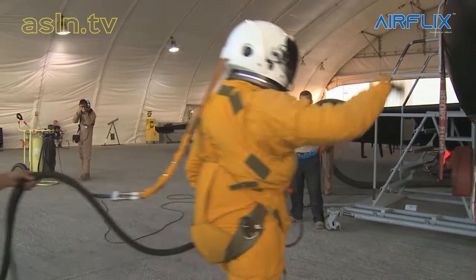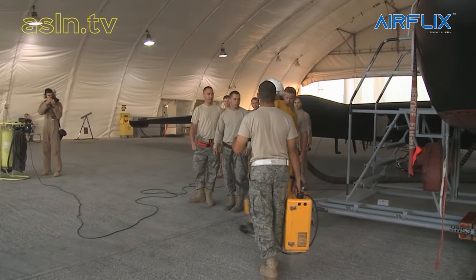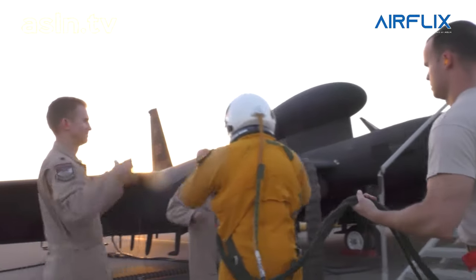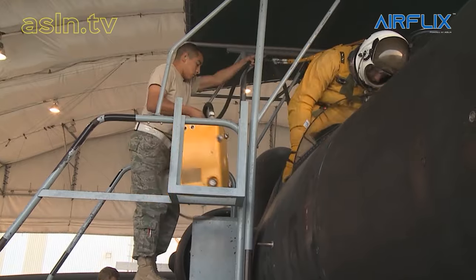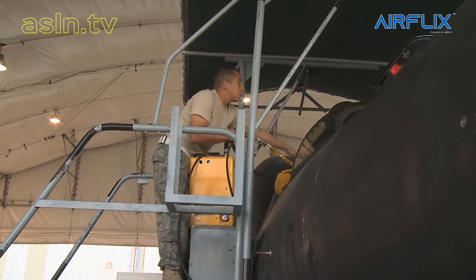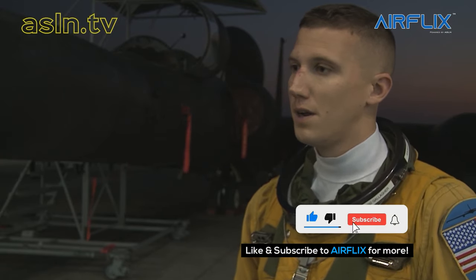We call it the Brotherhood. It's kind of a cliché, but it really fits the U-2 community. It's a small, tight-knit community. We all wear our solar numbers on our name tags — it's kind of how we define ourselves. I'm solar number 836, so I know that I was the 836th pilot to solo the U-2. Any person I see wearing a solar patch or who has a solar number on their name tag, I know they're part of the Brotherhood. I know what they went through, and they know what I went through.